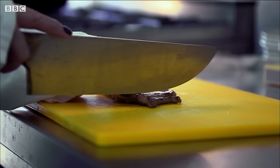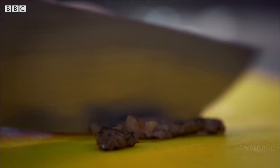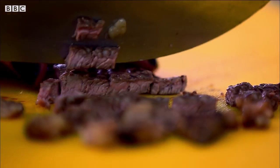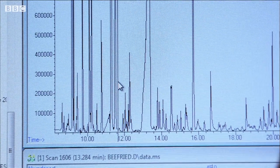Those precursor chemicals build up in meat as it matures, producing an even stronger reaction in the pan. And that's what gives a quality steak its rich gourmet aroma. It's called the Maillard reaction, and it gives all cooked foods their signature aroma.